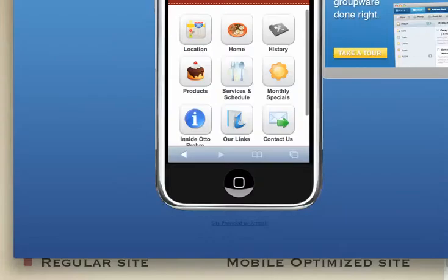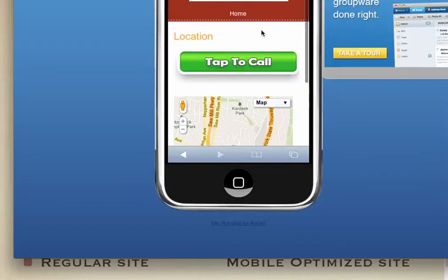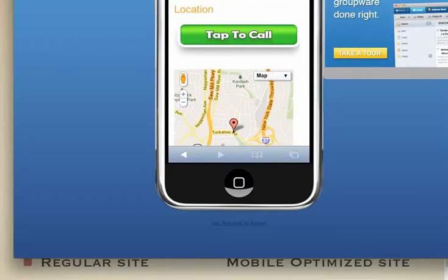So let's take a look at the real McCoy. Here are a couple of things we build in. Location — this is very cool. You can tap to call and you can see where the business is on the map. That's very cool.